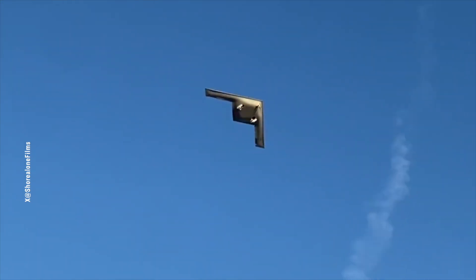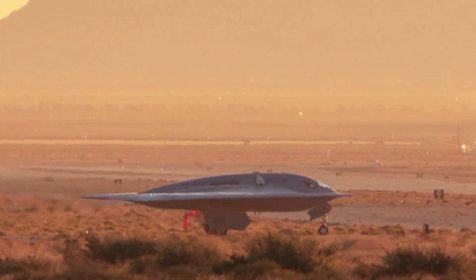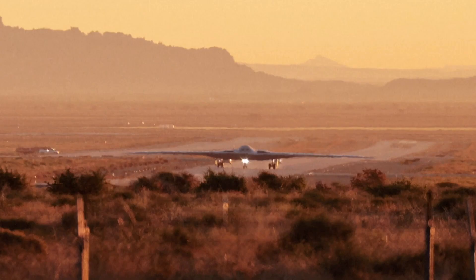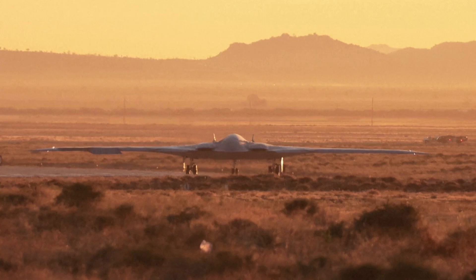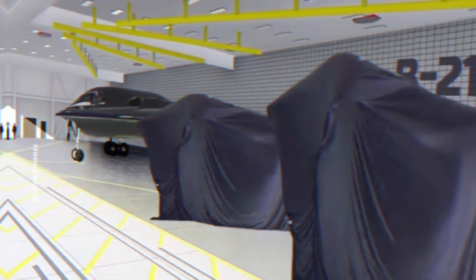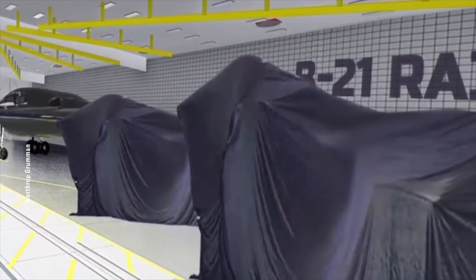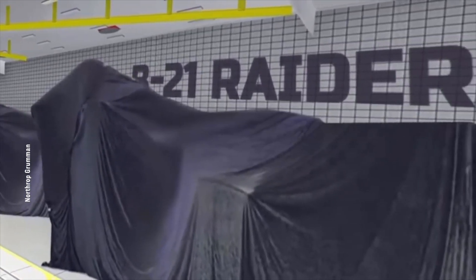On November 10th, the first B-21, code-named Cerberus, took off from the U.S. Air Force Plant 42 in California. After takeoff, it headed straight to the nearby Edwards Air Force Base for landing. This initial test flight was followed by an official test flight on January 17th.